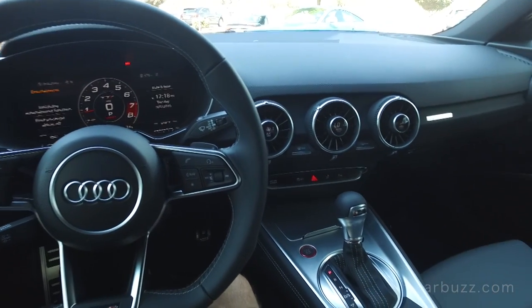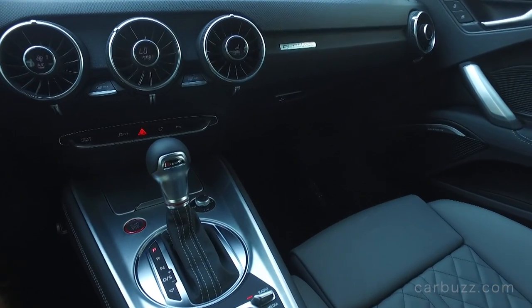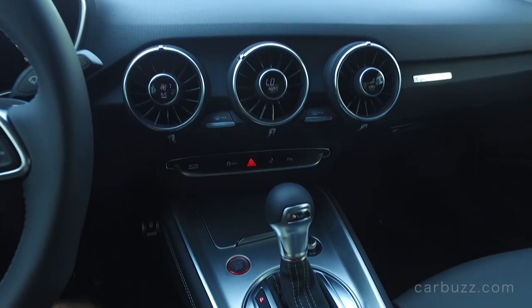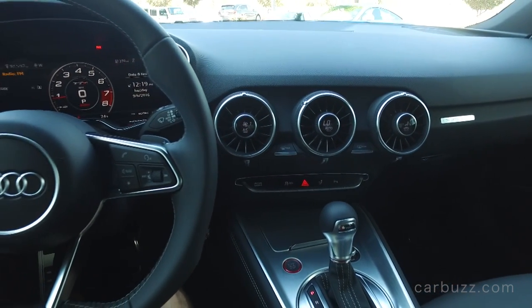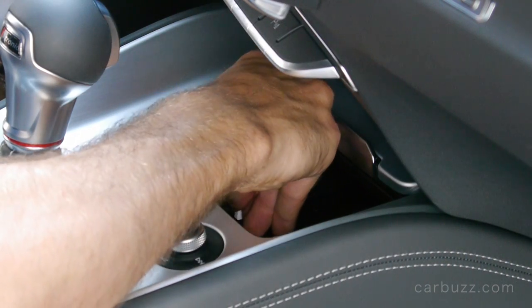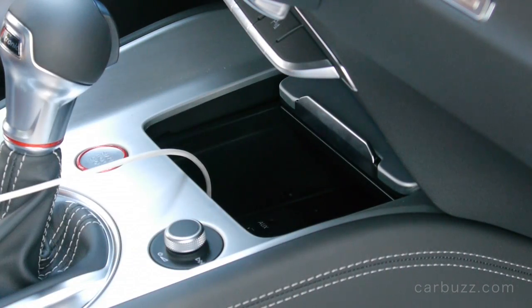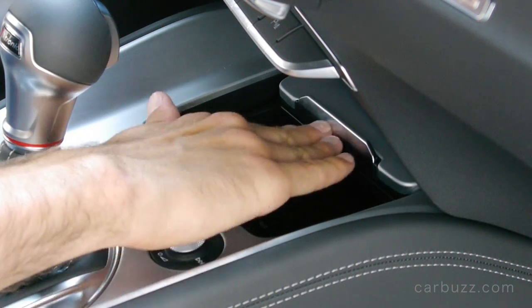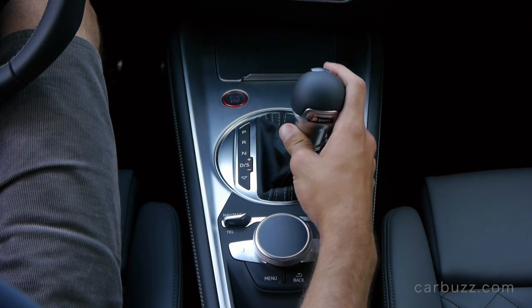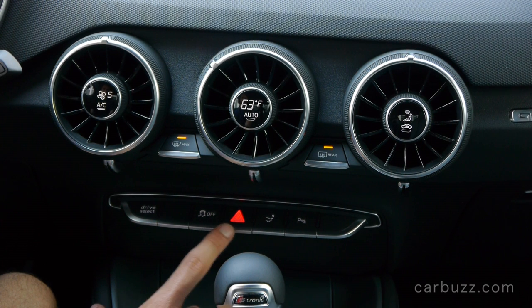Take note that the steering wheel is leather-wrapped, heated, and has a flat bottom, which is really cool. The interior has a very simple design and I like that. Everything here — the brushed aluminum, soft-touch plastics everywhere — when you place your hand you feel the quality, and we've come to expect nothing less from Audi. The interior also has LED lighting, Alcantara, 12-way power adjustable seats, and it comes with the technology package — an extra $3,000 — which includes an upgraded navigation system, Audi Connect with online services and a six-month subscription, Audi Side Assist, parking system plus, and Audi smartphone interface.